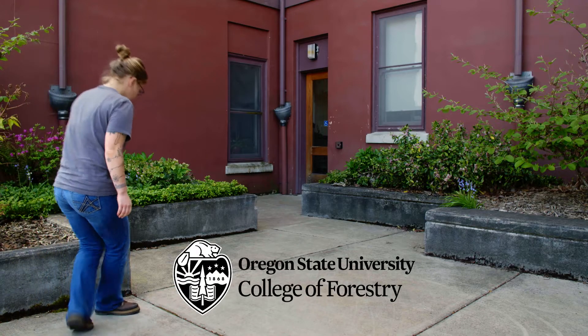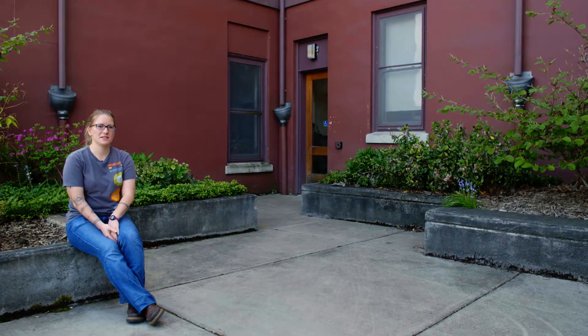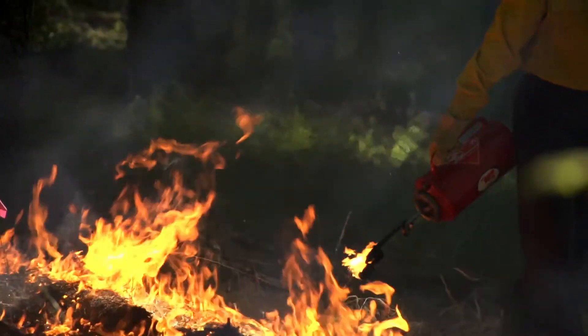My name is Kayla Johnston. I'm a master's of science student studying fire ecology and forest management at Oregon State University. I'm conducting my research in the Metolius Research Natural Area just outside of Sisters, Oregon.